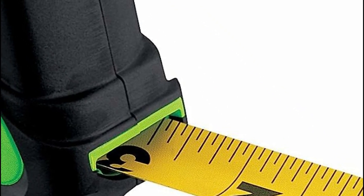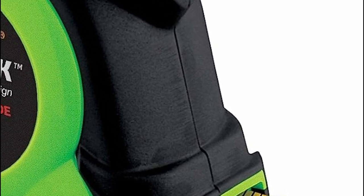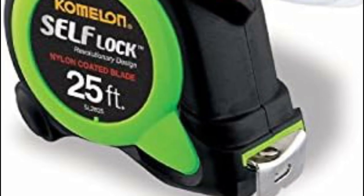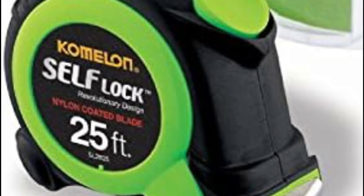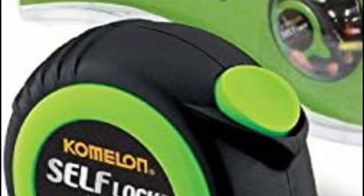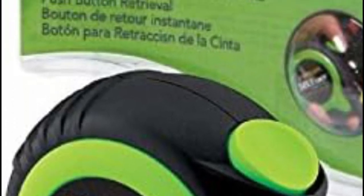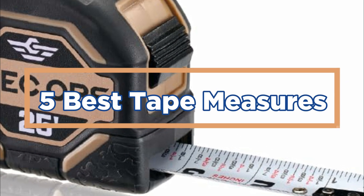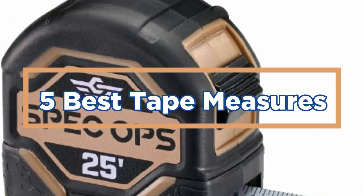Tape measures are versatile tools that can be used in various applications. Whether you're measuring the dimensions of a room, taking body measurements for sewing or tailoring, or determining the length of a piece of furniture, a tape measure is an essential tool. In today's video, we will show you the top 5 best tape measures. So, let's get started.